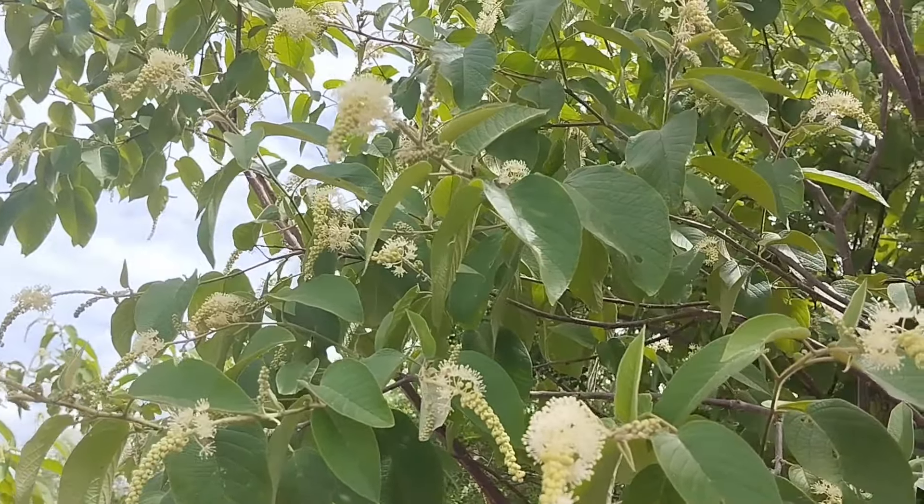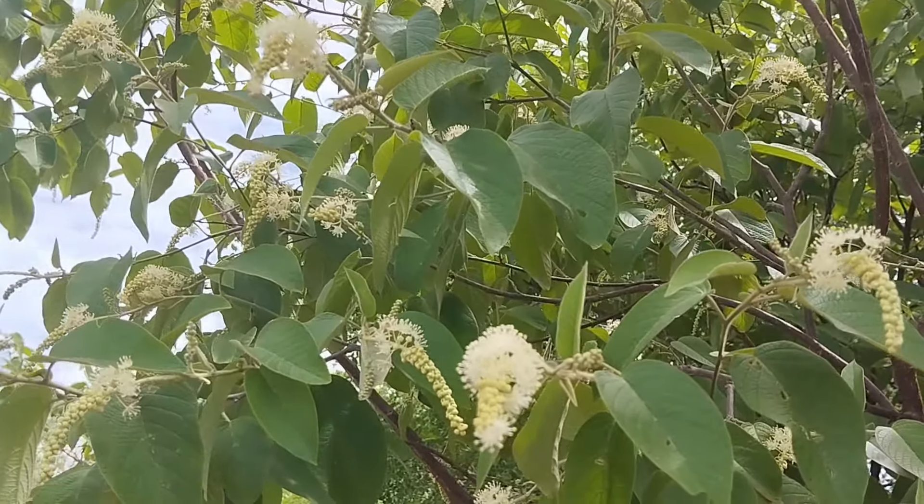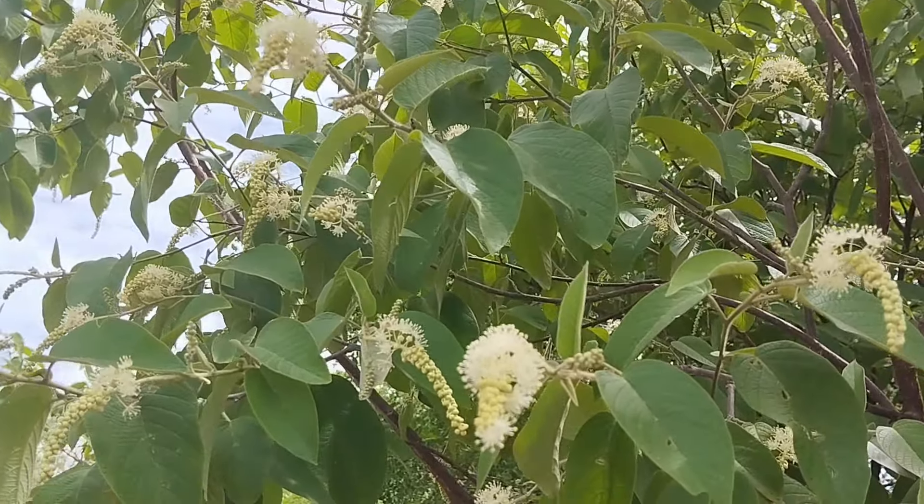Hello friends, I hope you are all good and healthy. And here, in evidence, the flowering of the marmileiro — the flowers of the marmileiro. This plant produces a spectacular honey, one of the best honeys in Brazil.